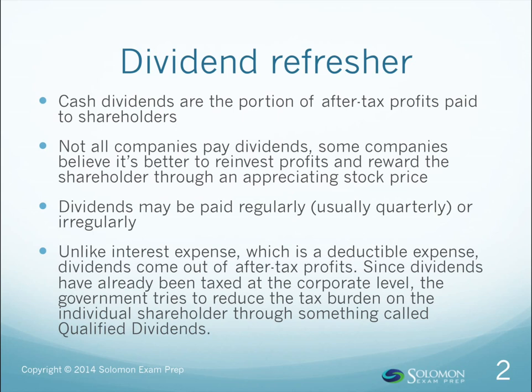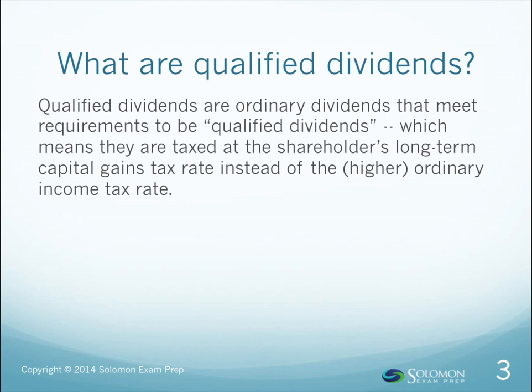If things go right, you, the shareholder, get a regular dividend check while you watch your share price appreciate over time. But it gets even better, courtesy of the federal government. Dividends are taxed at ordinary income tax rates — the same as earned income — or they can be taxed at a special, lower, qualified rate that happens to be the same as the shareholder's tax rate on long-term capital gains.